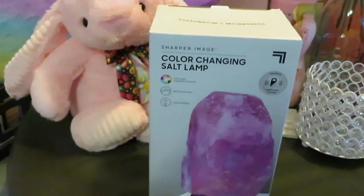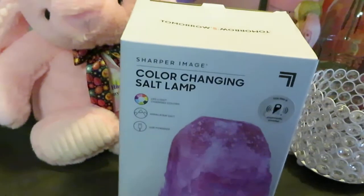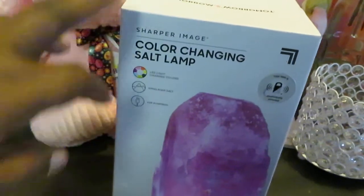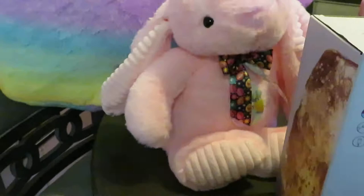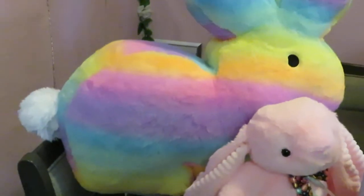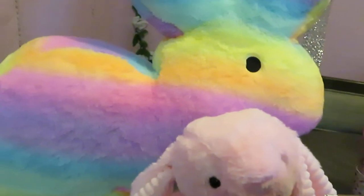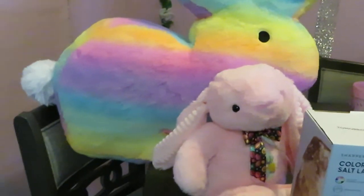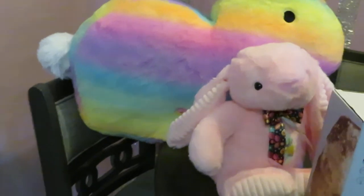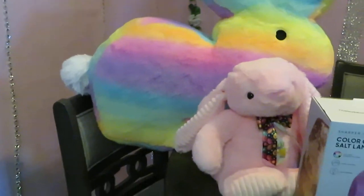I found another salt lamp — this was the last one in the store. Regular price $19. I also picked up a little bunny for the girls, priced at $7.99, and then a big huge bunny rabbit for my little one — it was the last one in the store and I just had to get it. The big bunny was $19.99.